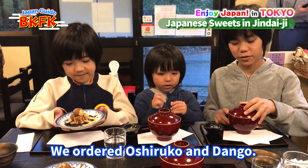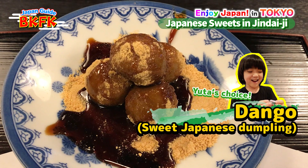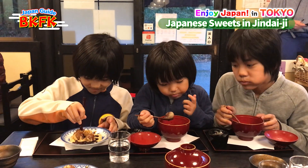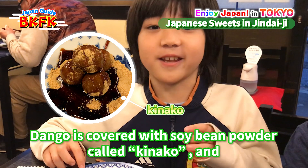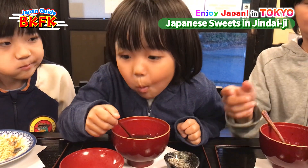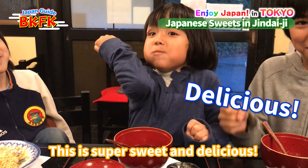Now we're inside the restaurant and we ordered oshiruko and danbe. Oh, it looks really good! It's good — it's covered with a soybean powder called kinako and brown sugar syrup. It's really good.